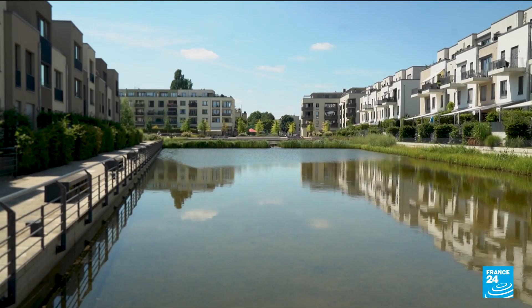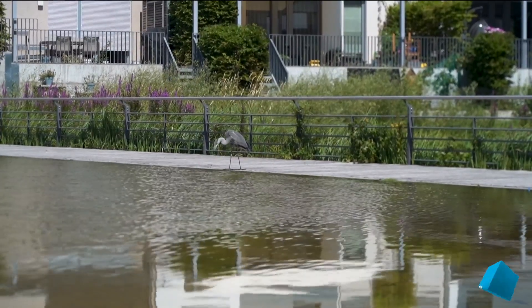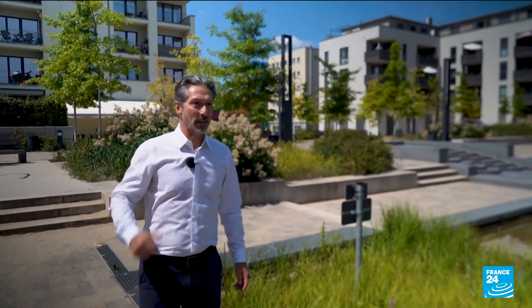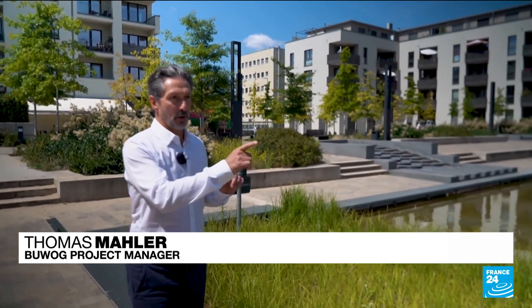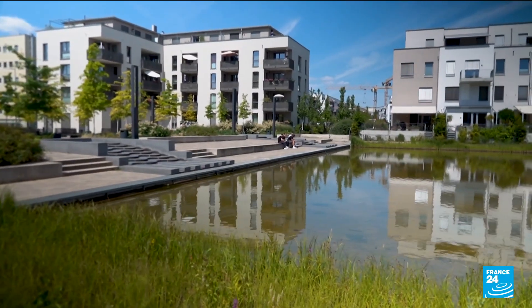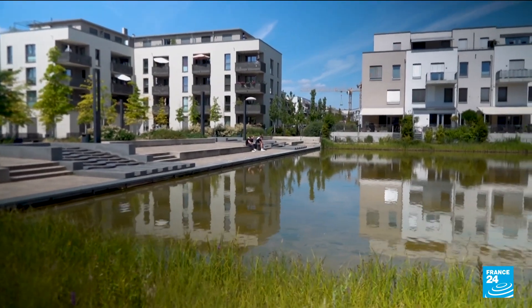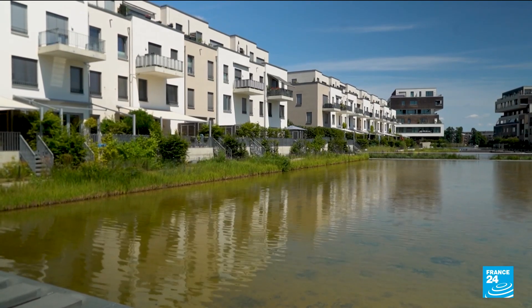In this brand new district in southeast Berlin, not a drop of rain goes to waste. When it rains, the precipitation is collected on the roofs of the buildings and drained off into 6,000 square meter ponds. No gutters or manholes here — just three cisterns that collect rainwater, a precious resource for irrigating green spaces and improving the climate.